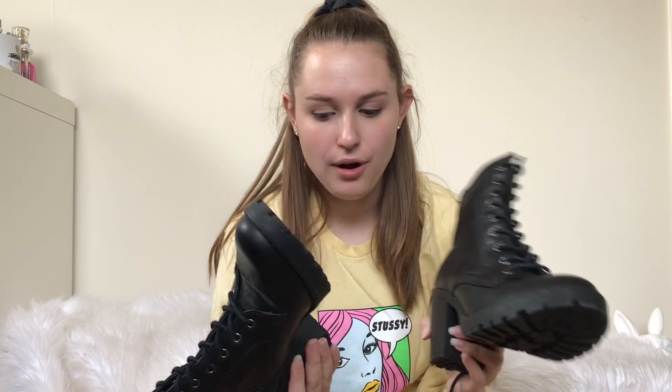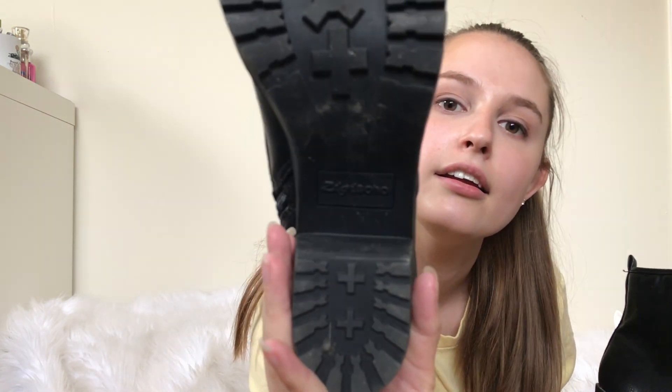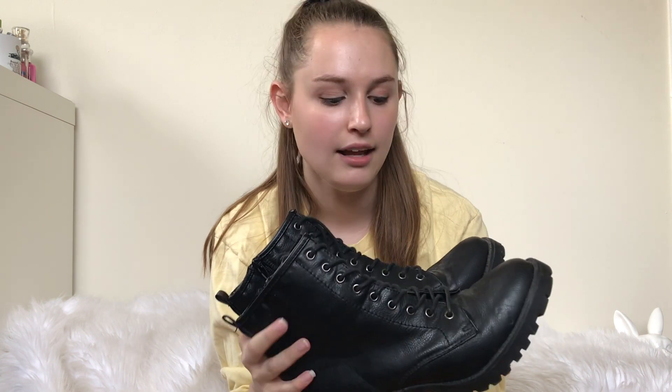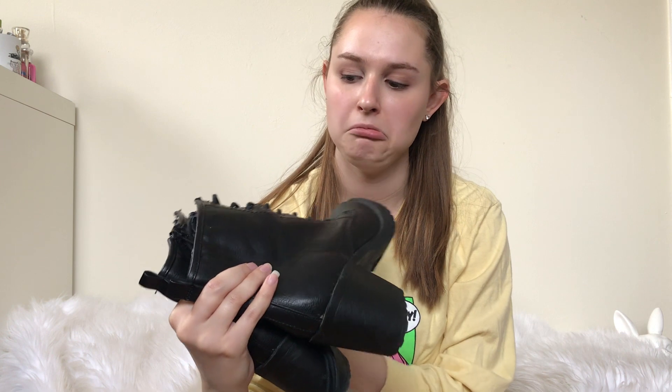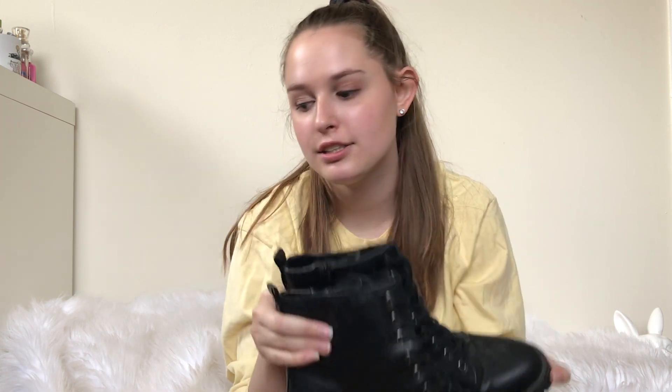These are Ziggy Soho. I have picked up this brand before — I know it sold at Last Chance, so it sold at Nordstrom. I just figured they're a cute style. They'll probably do okay. I'd say again like $28 to $34.